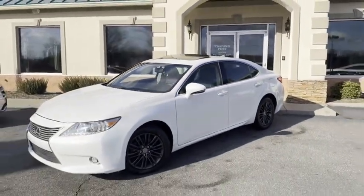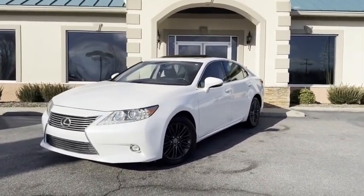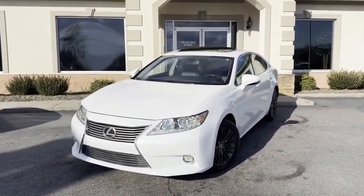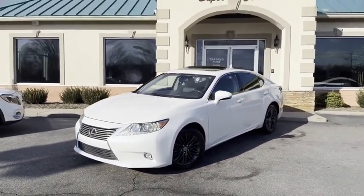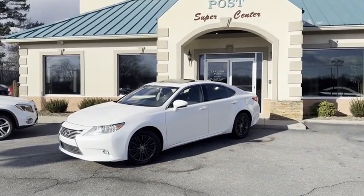Again, tradingpostcars.com, 828-464-0600, or come see it in person. You're going to love it here and you're going to love this ES350 — pearl white, black leather, fully loaded Lexus here at the Trading Post, Conover store.